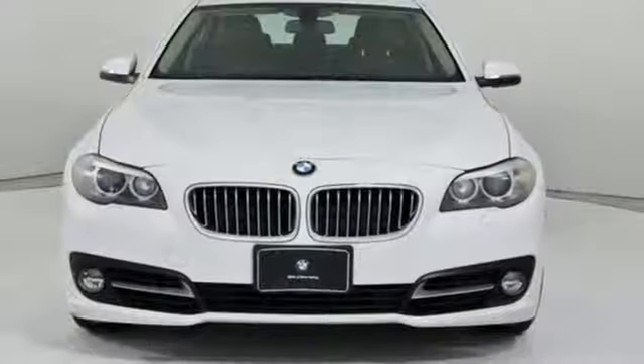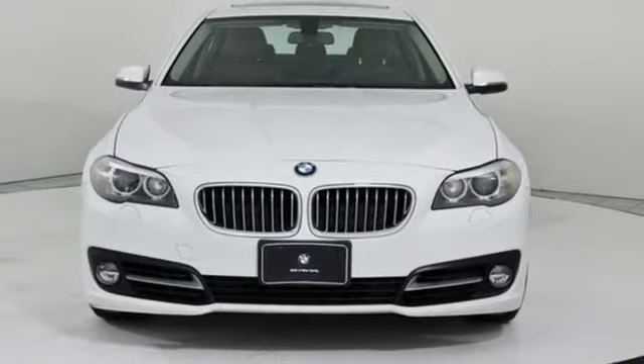BMW is adrenaline unleashed. You'll never know until you try. Test drive it today.